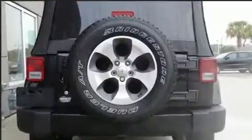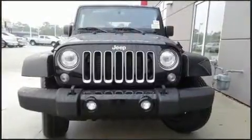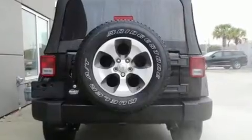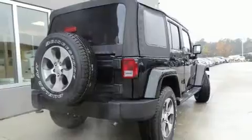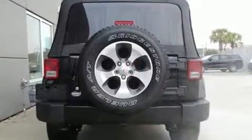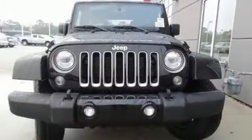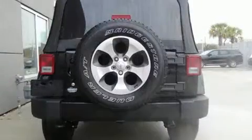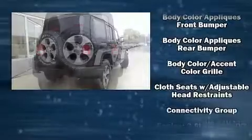Jeep prioritized comfort and style by including an automatic dimming rearview mirror, fully automatic headlights, skid plates, remote keyless entry, and much more. Audio features include a CD player with MP3 capability, steering wheel-mounted audio controls, and nine speakers providing excellent sound throughout the cabin.